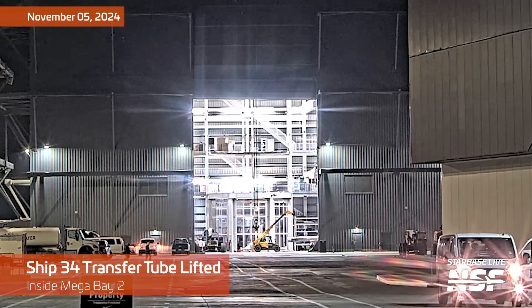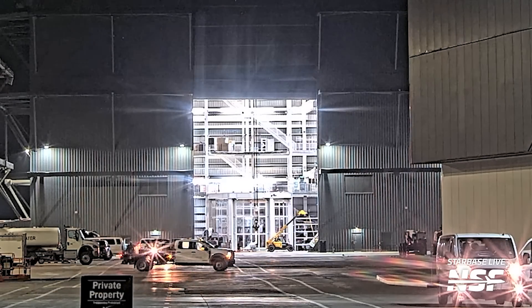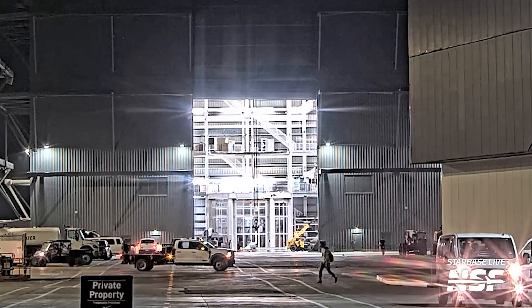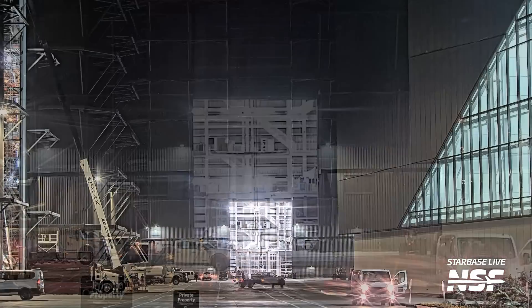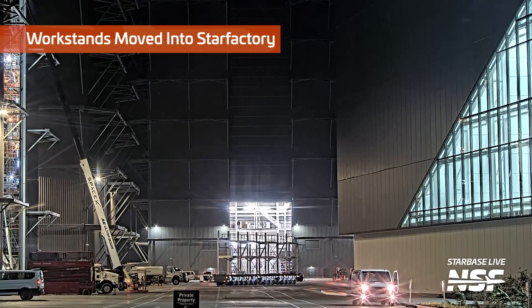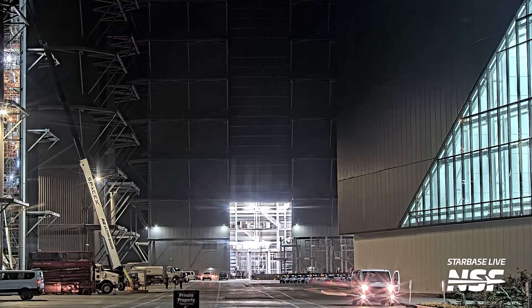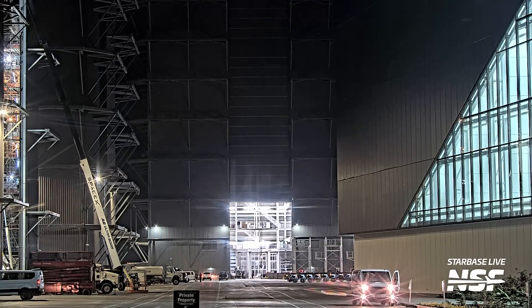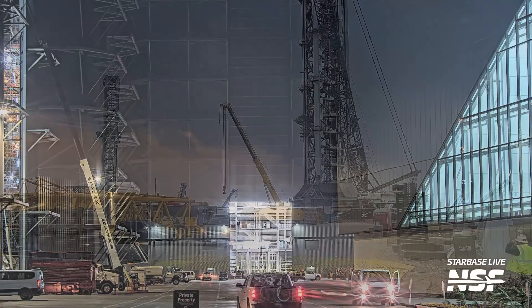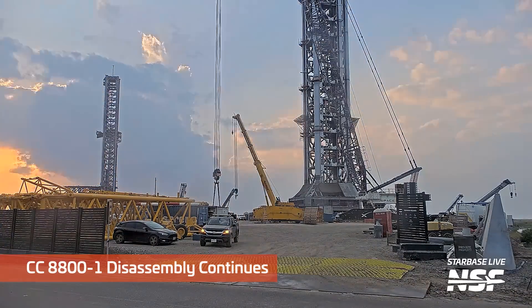Let's move back up to the production site, looking in the main gate inside Mega Bay 2. Some people running around. Work stands have been moved into Star Factory — look at that. Remember last video when I was talking about scaffolding and how scaffolding might not always be the right way to do things? Those looked a little bit more permanent.